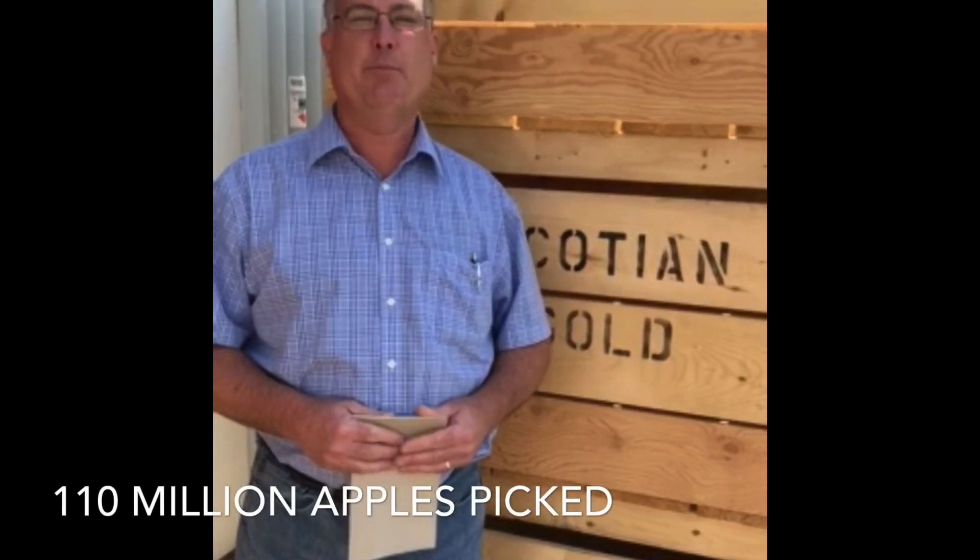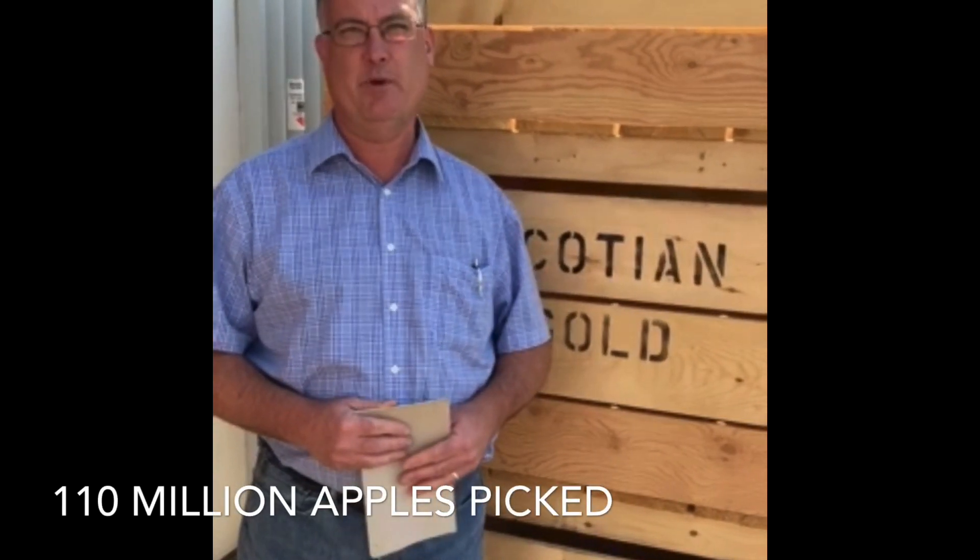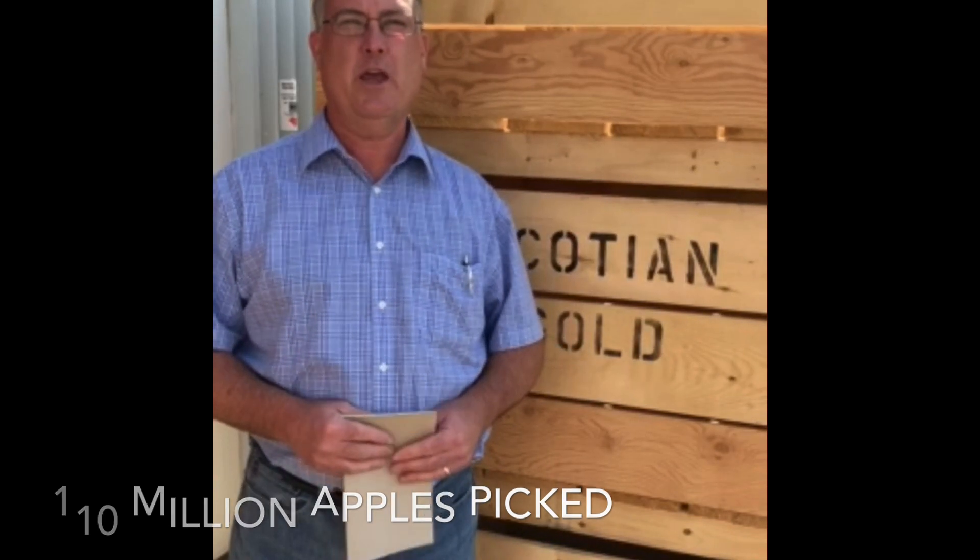Our growers each year pick approximately 110 million apples, and those apples are all hand-picked. We're going to give you a little tour on how our growers decide whether the fruit is ready to be harvested, and then we're going to show you how they come into our facility, how they're stored, how they're sorted, and how they're finally packed.